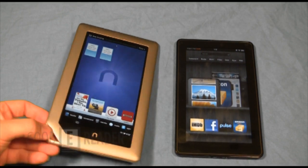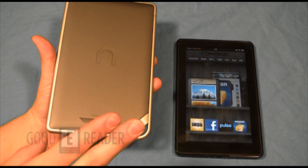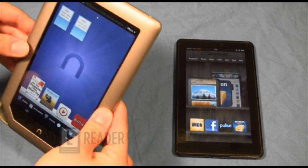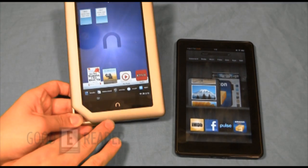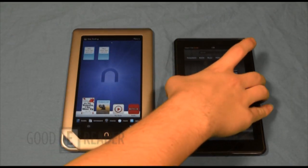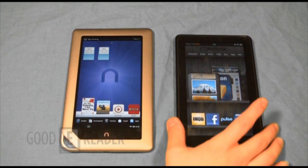There's a speaker on the back — very inconvenient placement. Whether you hold it landscape, portrait, or lay it down, that speaker is covered 100% of the time. The only way to let the speaker do its job is to hold it from the sides. If you put it down on a hard surface, the sound is basically muffled to an incomprehensible level. Both the Nook Color and Nook Tablet have this problem — your hands are often muffling it when playing music.